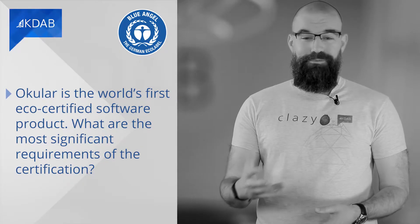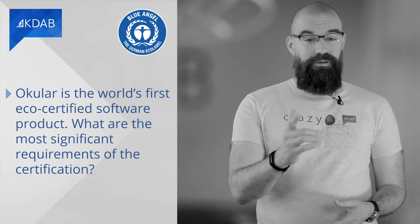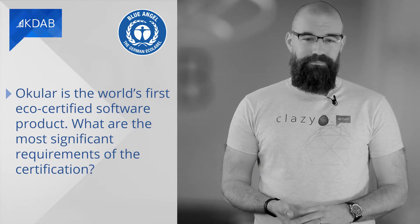Right, so three good ways to help along with that. So next, Okular is the world's first eco-certified software product. What are the most significant requirements of the certification? I'm going to answer this in a roundabout way, a sort of process of elimination. There are three main categories to the Blue Angel award criteria. The first is potential operating hardware life, the second is user autonomy, and the third is resource and energy efficiency.